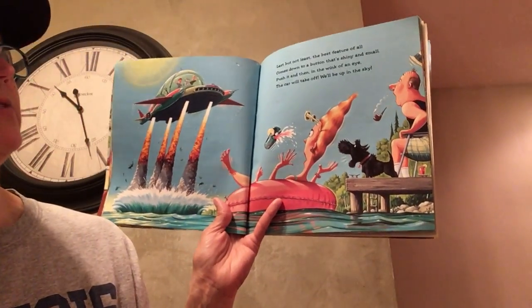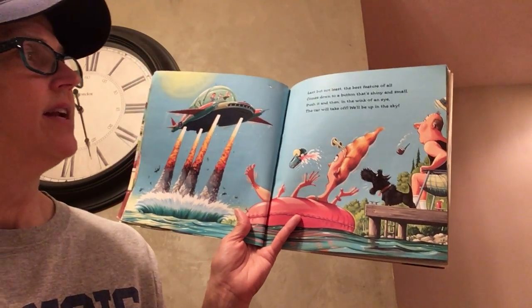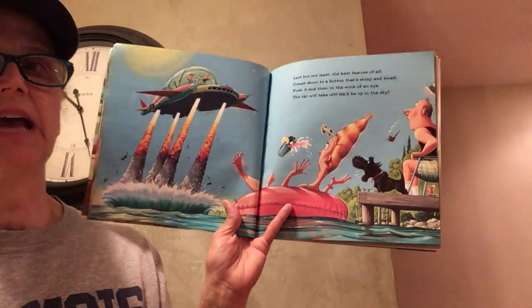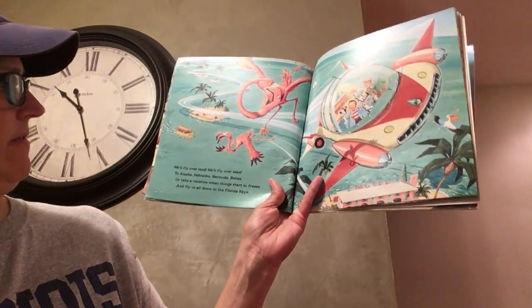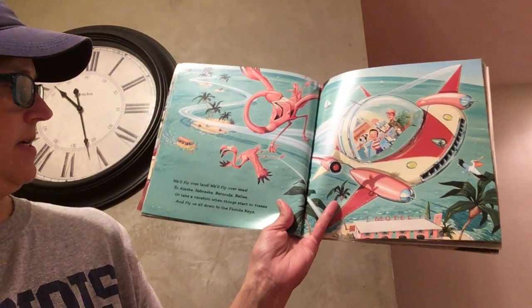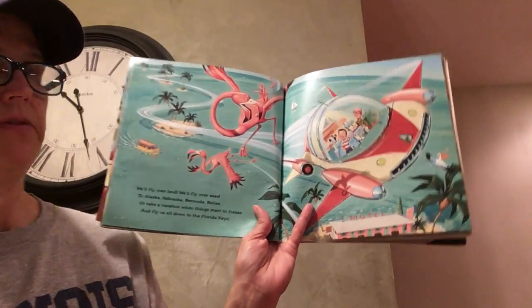Last but not least, the best feature of all comes down to a button that's shiny and small. Push it and then, in the wink of an eye, the car will take off — we'll be up in the sky. We'll fly overland, we'll fly overseas to Alaska, Nebraska, Bermuda, Belize. Or take a vacation when things start to freeze, and fly us all down to the Florida Keys.